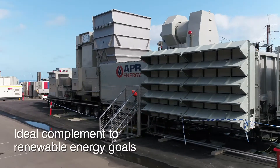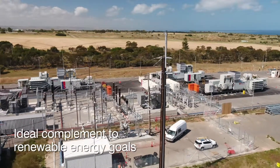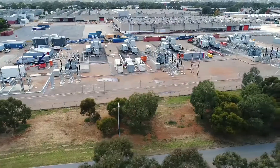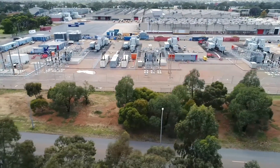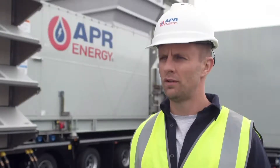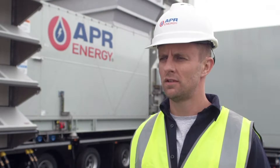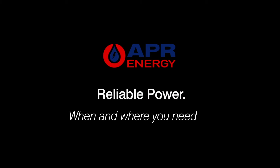This turbine power is an ideal complement to South Australia's renewable energy goals. The TM2500 technology helps maintain grid stability and prevent outages by rapidly injecting large blocks of power at the first sign of volatility in the grid. Whereas renewable energy relies upon ideal weather conditions, turbine technology provides reliable power 24/7, wherever and whenever you need it.